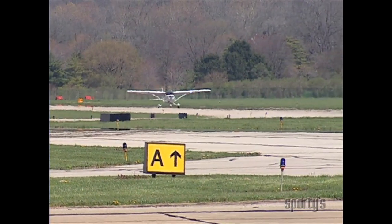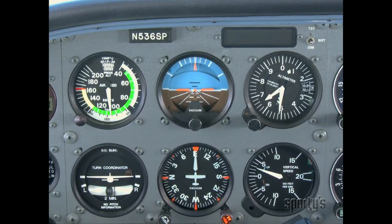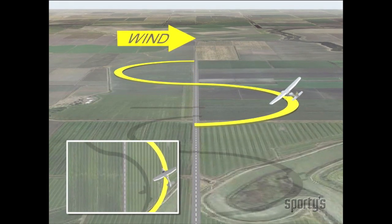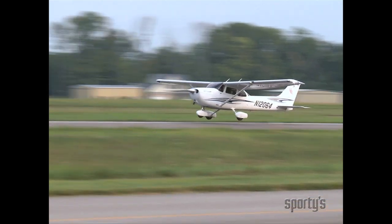Produced using real-world scenarios and enhanced with 3D motion graphics, Sporty's courses set the standard in flight training. Sporty's complete pilot courses are the perfect companion to your flight instruction, paralleling the way you learn in the airplane.